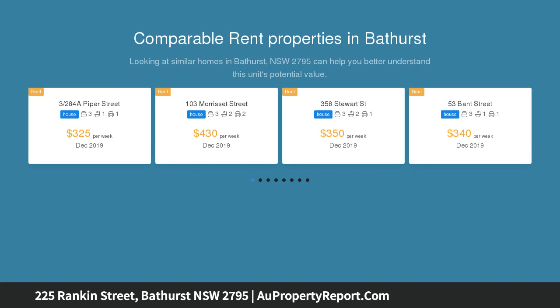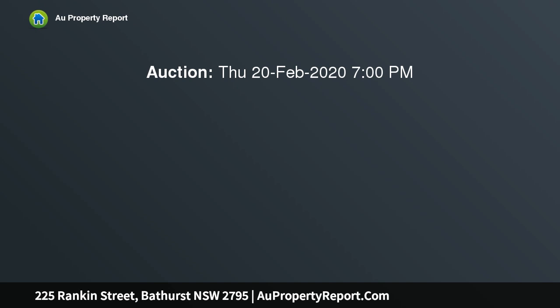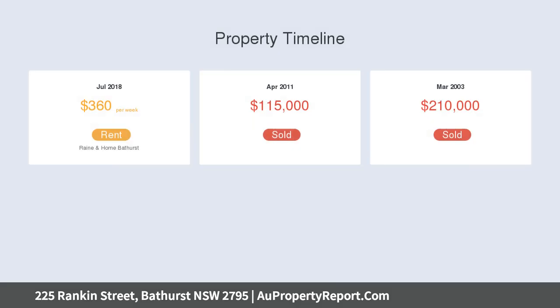A neat package that would be the ideal purchase for first home buyers, investors, downsizers, or anyone just looking to enjoy the convenience of central living. Cruising with charm, this one is a must to inspect — call today.